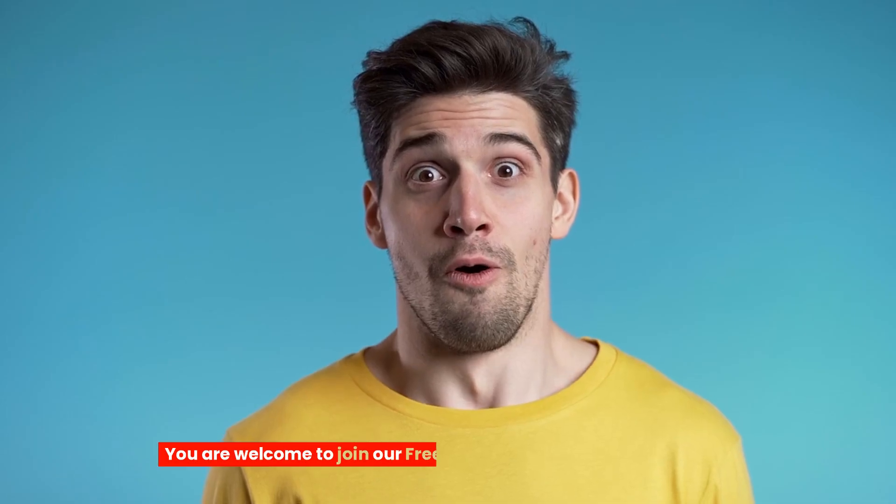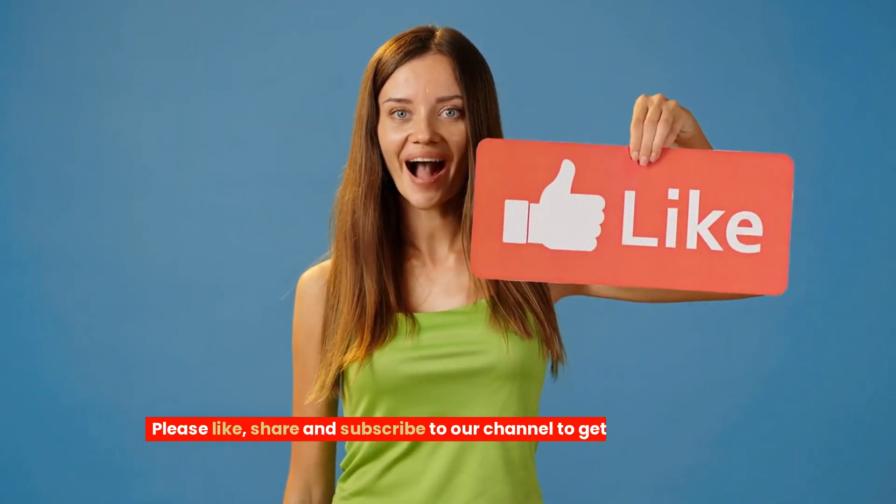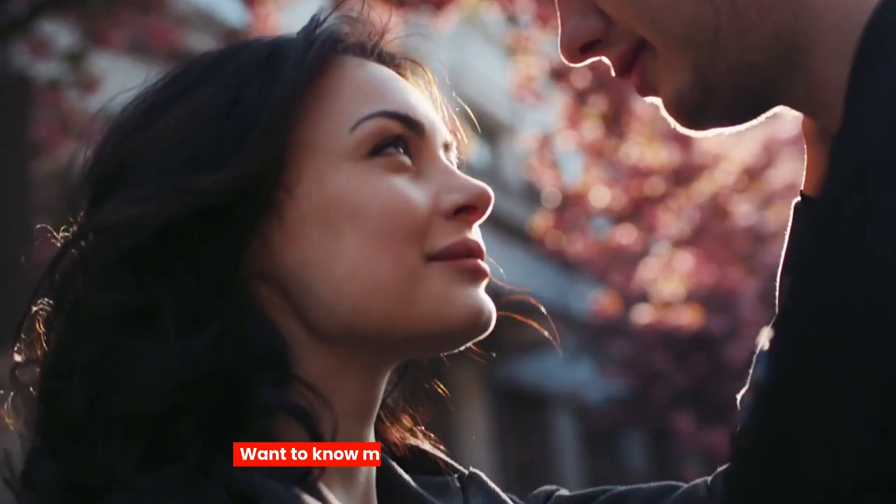You are welcome to join our free international dating community. The link is in the description and comments. Please like, share, and subscribe to our channel to get more tips about online dating. Want to know more secrets about online dating? Watch these videos next.